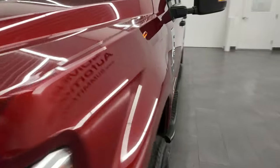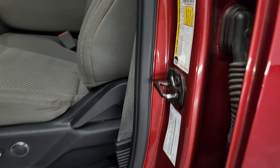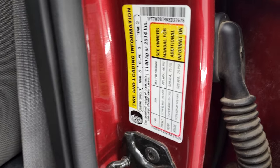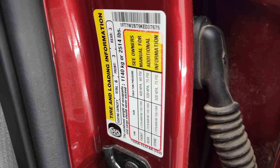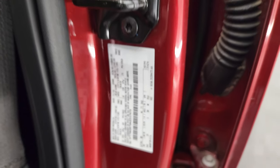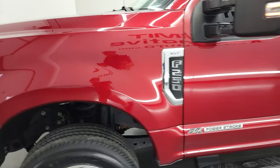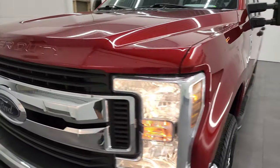There is your emissions sticker. I did want to show you real quick the tire and loading and VIN sticker on here — I always forget to do that but I'm trying to get better. And once again, this truck is 100% ready to go.